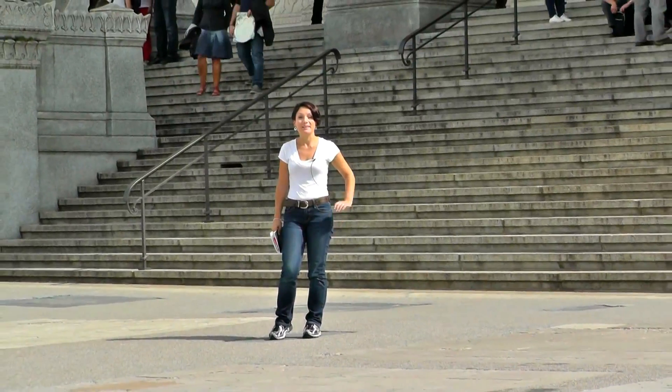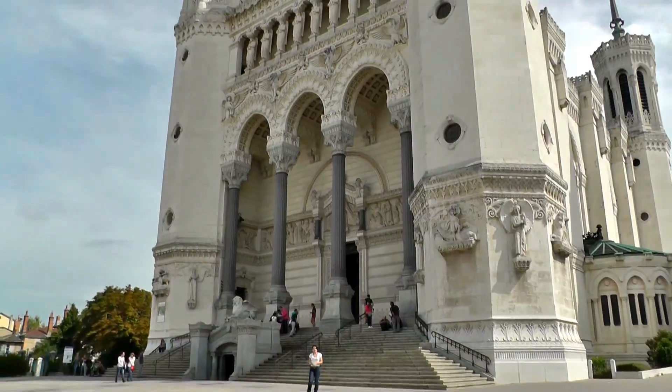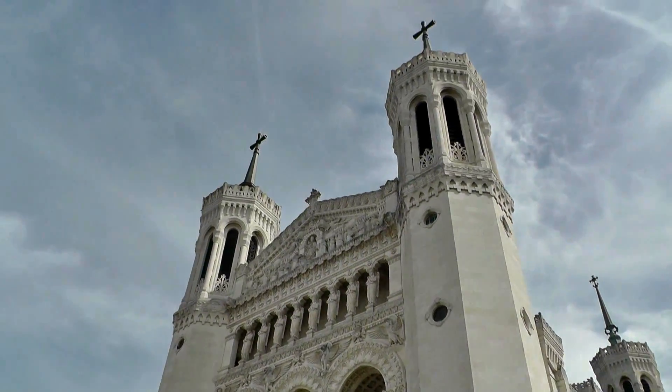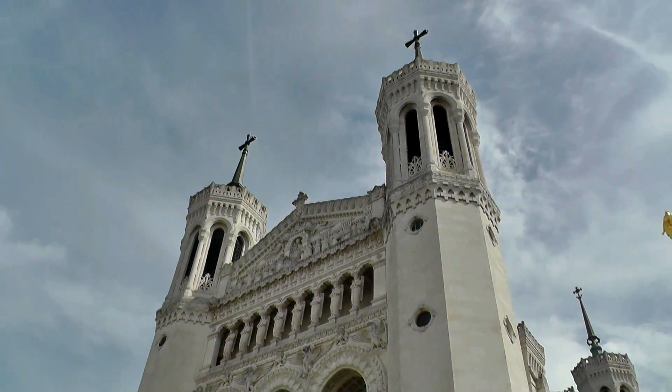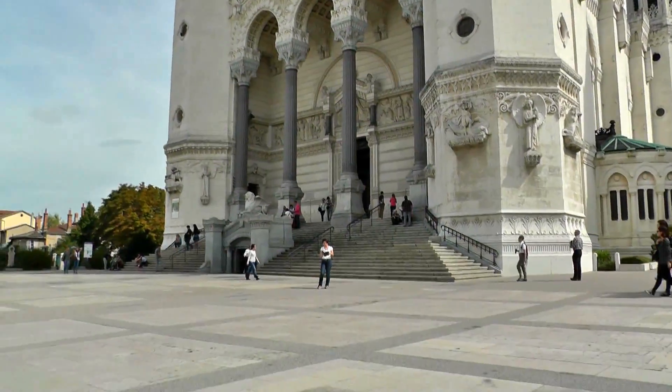Behind me you can see the Basilica of Notre Dame de Fourvière — that's a church dedicated to Mary. It was built between 1872 and 1884, and Pierre Poisson designed it.